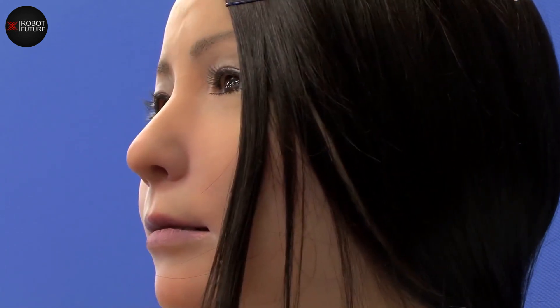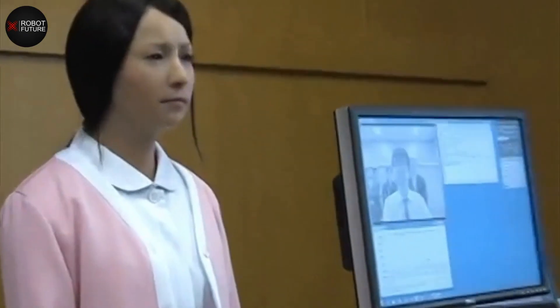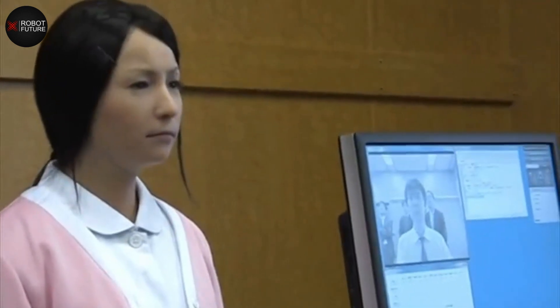Actroid F is equipped with advanced sensors and motors that allow her to simulate a range of facial expressions, making her an effective tool for comforting patients who may be anxious or stressed. She can also use her built-in microphone and speakers to communicate with patients, providing them with information about their treatment and answering any questions they may have. One key advantage is her ability to take vital signs such as blood pressure and heart rate.